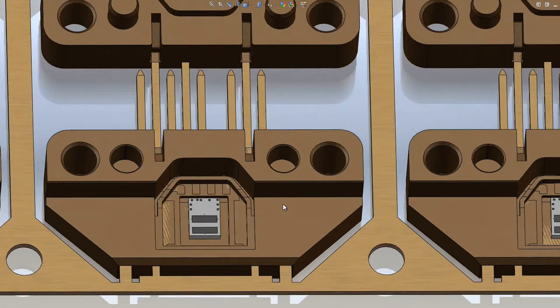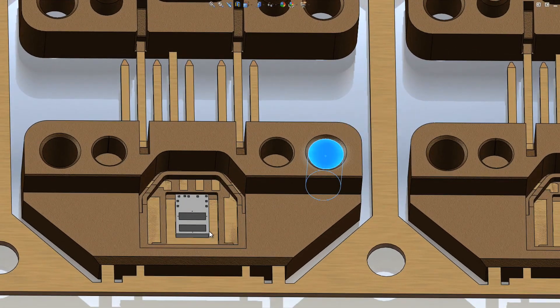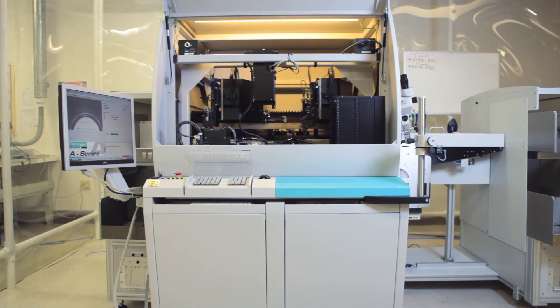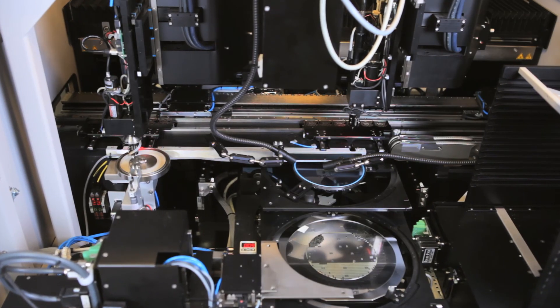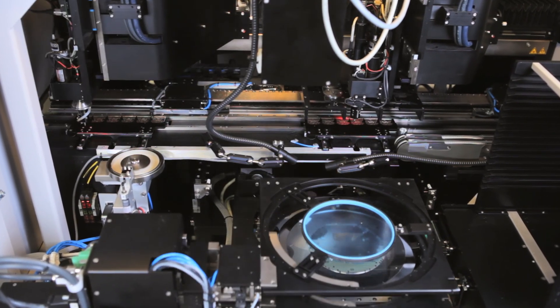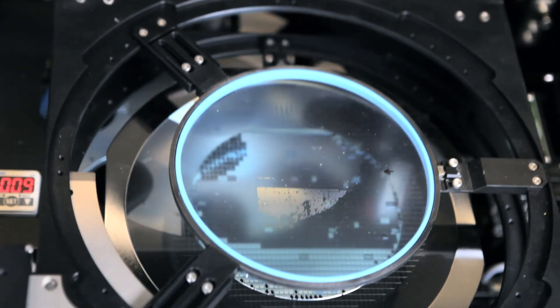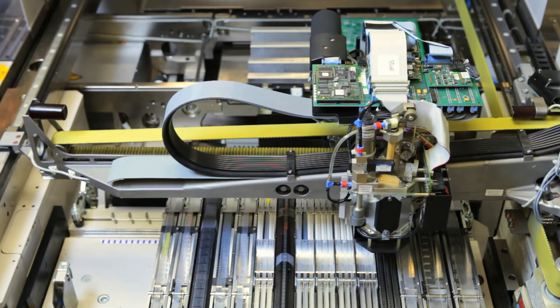Even more critical to our process is our core technology. We have a complete microelectronics assembly process where we use custom automated equipment to assemble our encoder read heads from the wafer level up through final testing, guaranteeing consistent product accuracy.